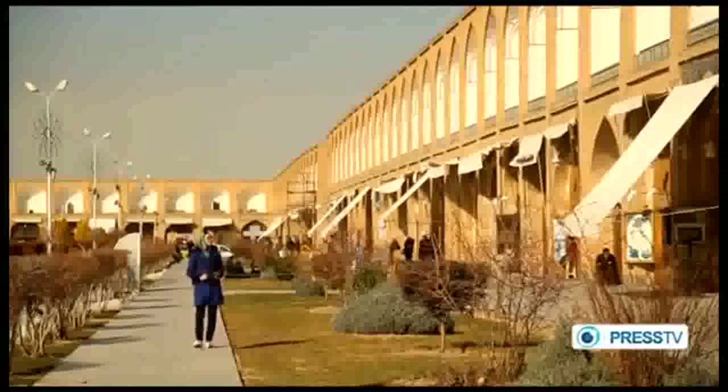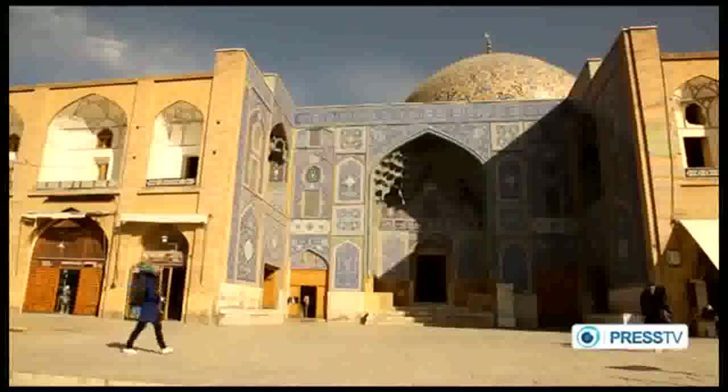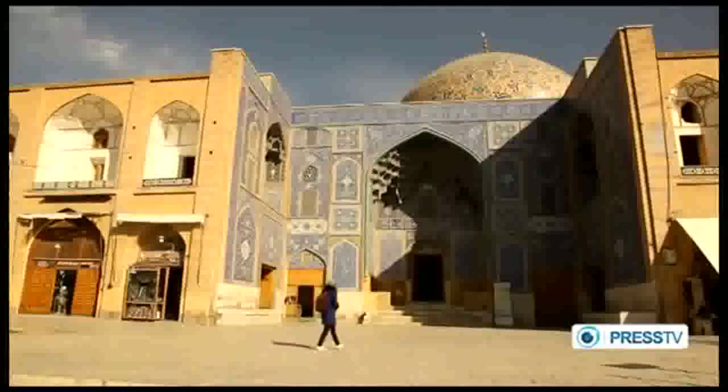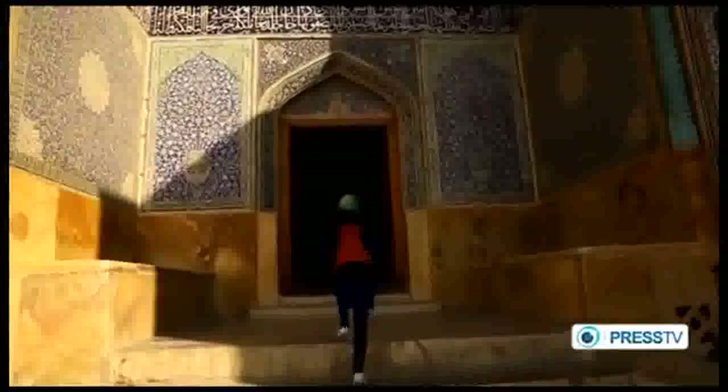Sheikh Lotfallah is a mosque on the eastern side of the square — patient, calm, and facing the sun. A mixture of stillness and motion, colorful yet without color, in between the sky and the ground. It is the only mosque in Iran without a courtyard or minaret.